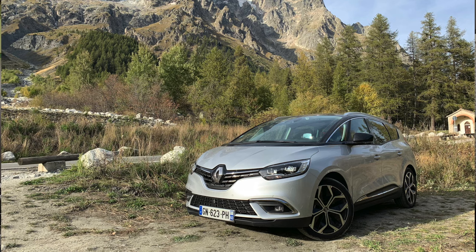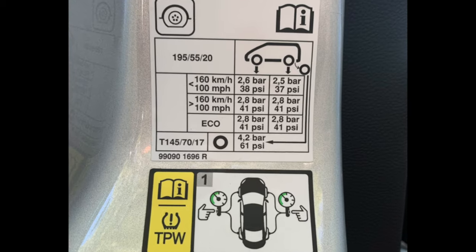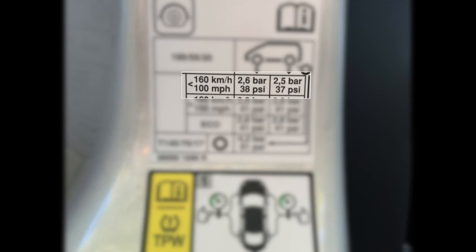I had the opportunity to drive through parts of Europe about a month ago, and my rental car had the following tire pressure specs, which I thought were so interesting that I wanted to share them. For speeds below 160 kilometers or 100 miles per hour, the recommended tire pressure for the front tires is 38 psi and for the rear it's 37 psi, which is pretty normal.